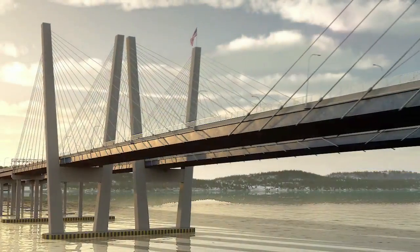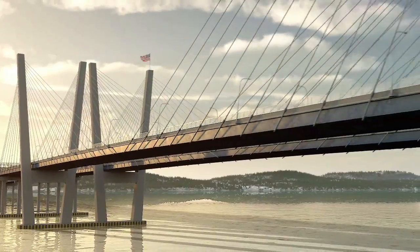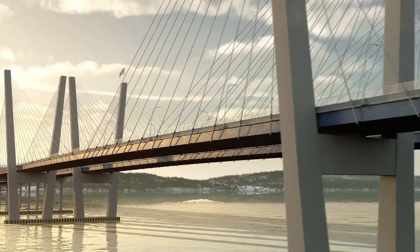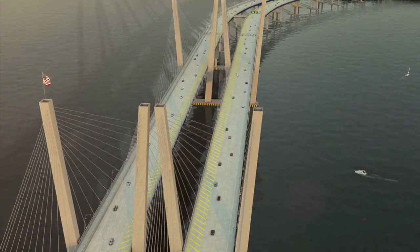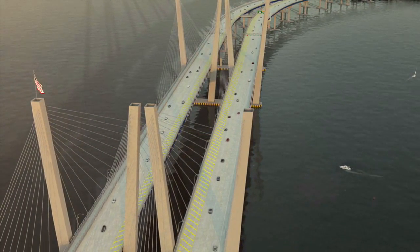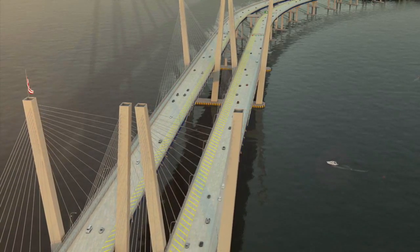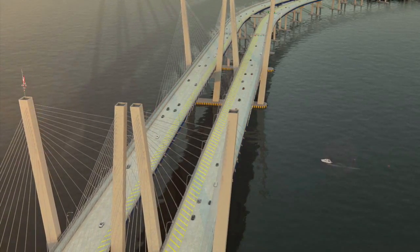This new bridge is built to last over a century without any major repairs, ending the decades of costly repair work that have consistently clogged the old bridge. The state is committed to having the new bridge be built for New Yorkers by New Yorkers, providing thousands of jobs and an economic resurgence across the region.